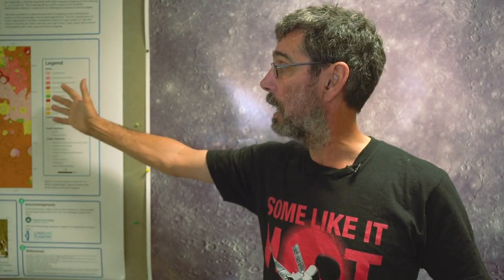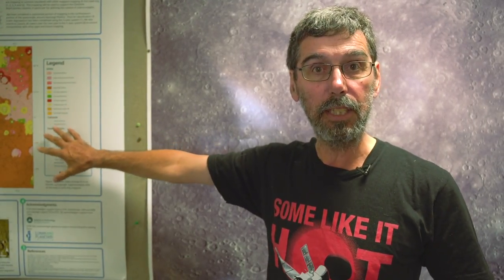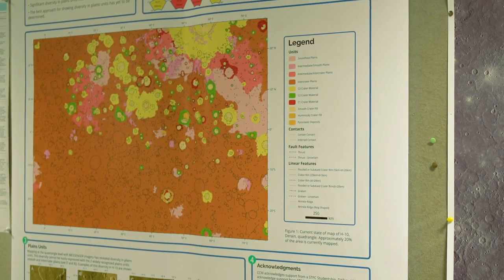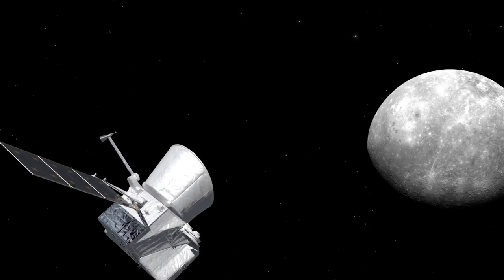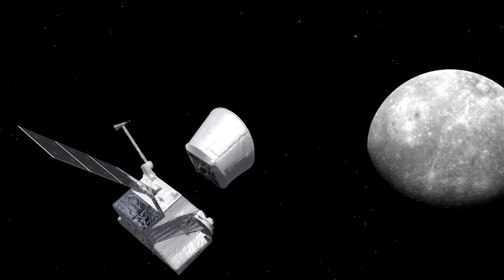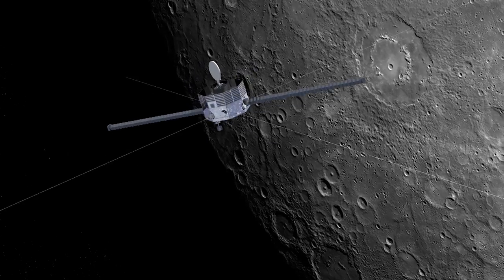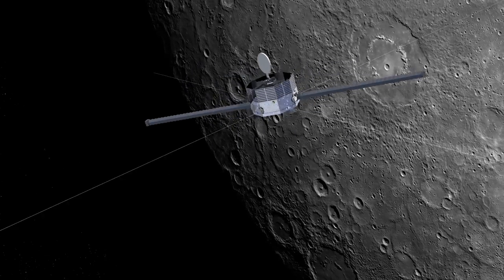One of the mapping quadrangles in progress — and these maps are showing us the different units that make up the surface, and that will set the context for the better observations that we'll get from BepiColombo when it starts sending science back to us, which will be sometime in 2026.